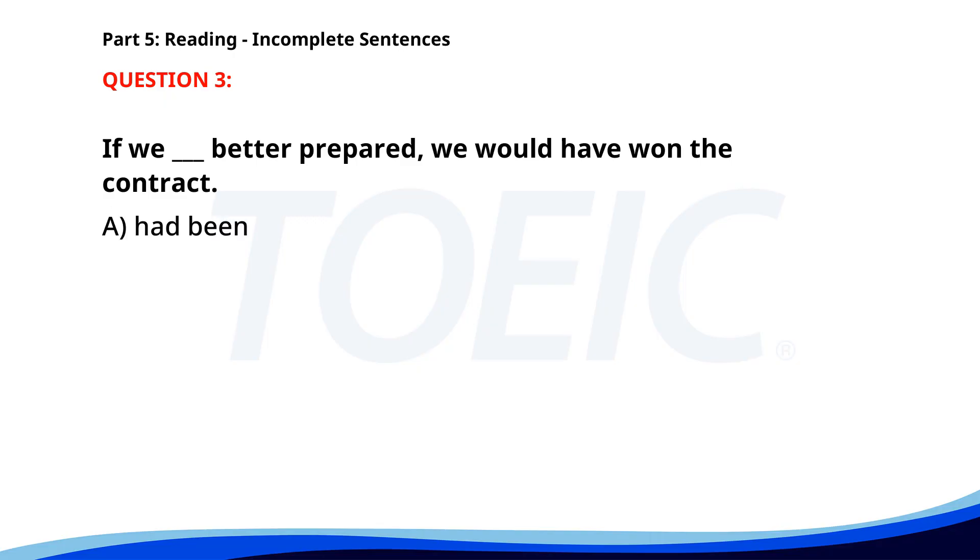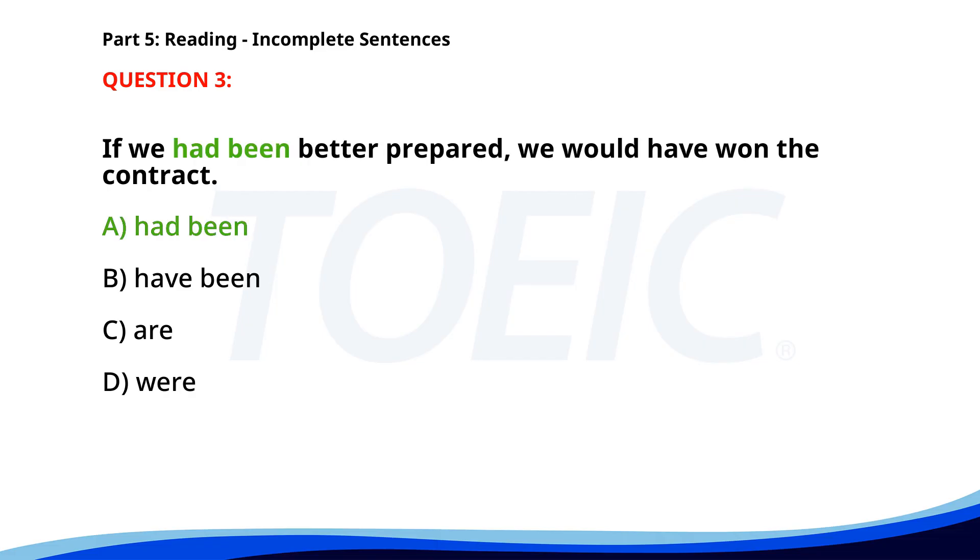Number three. A. Had been. B. Have been. C. Are. D. Were. The correct answer is A: Had been.